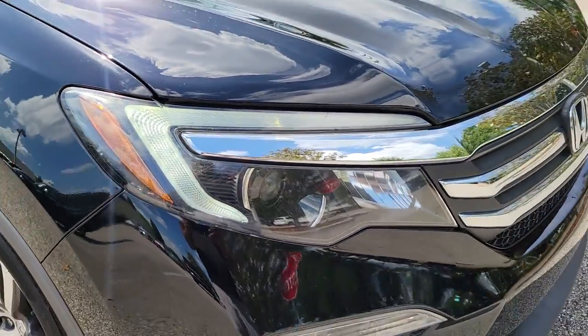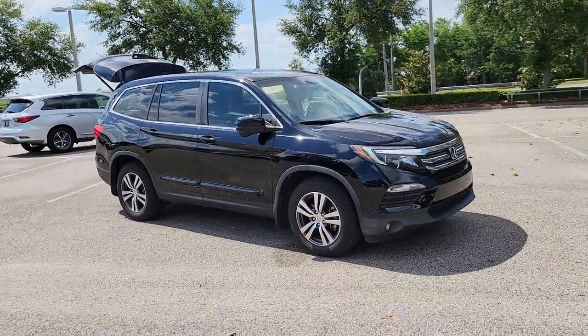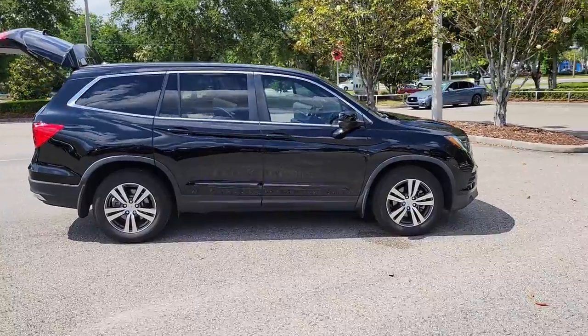This could be the car for you: the 2016 Honda Pilot. This vehicle is an outstanding buy with fewer than 100,000 miles on the odometer. Give in to your craving for an SUV that's both rugged and refined.